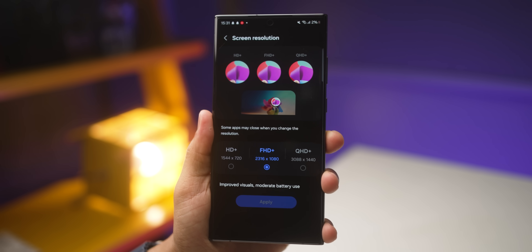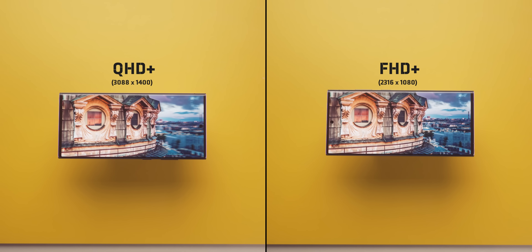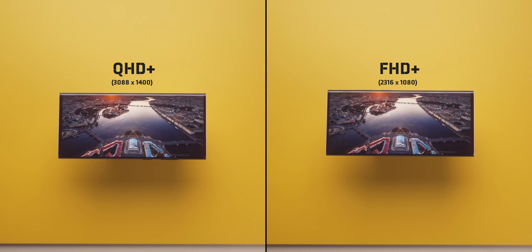The S23 Ultra, for example, has a really high resolution, but when it comes to you in the box, it's not even set to that peak resolution — it's actually at FHD+. So you have to manually change it to the higher resolution. And even if you do shift it to that high resolution, you will not be able to tell the difference upfront. It's not really that noticeable.